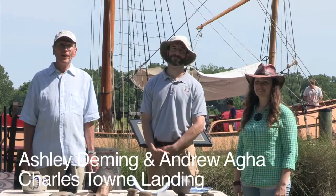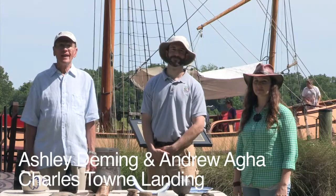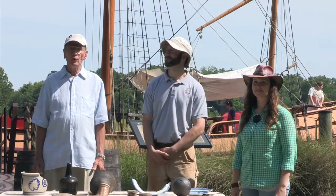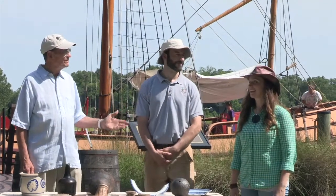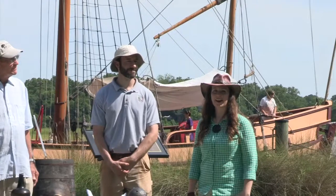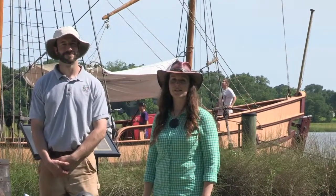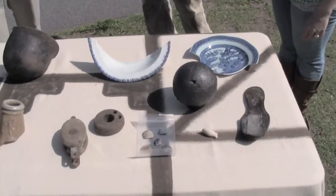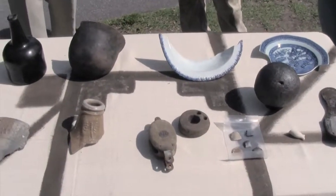It's a beautiful June morning here on the Ashley River at Charlestown Landing outside Charleston, South Carolina, and I'm in the company of two archaeologists. I'm Ashley Deming, a maritime archaeologist with the South Carolina Institute of Archaeology and Anthropology at the University of South Carolina. I'm Andrew Agha, a historical archaeologist employed as the archaeologist here at Charlestown Landing State Historic Site, one of our South Carolina state parks.